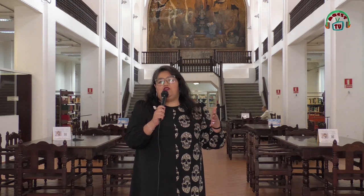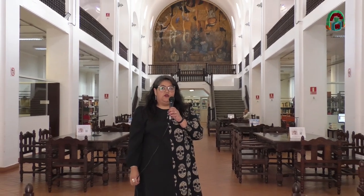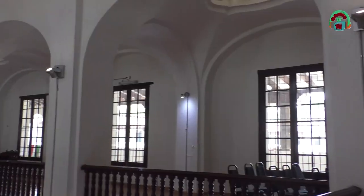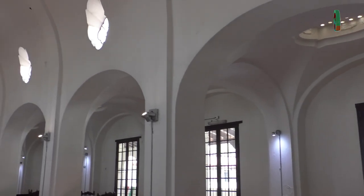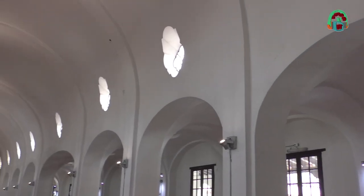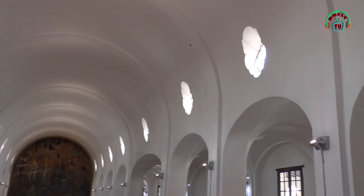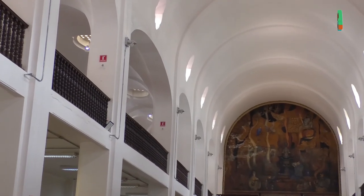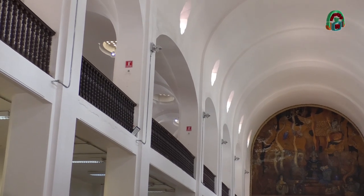La biblioteca se encuentra en medio de dos claustros coloniales, construidos uno para los niños y otro para las niñas, debido a que esa era la condición de la educación pública cuando Vasconcelos era ministro de Educación. Otra cosa a resaltar son estos arcos de medio punto, que son básicamente la figura que más encontramos en toda la biblioteca, lo cual la hace resistente a temblores.